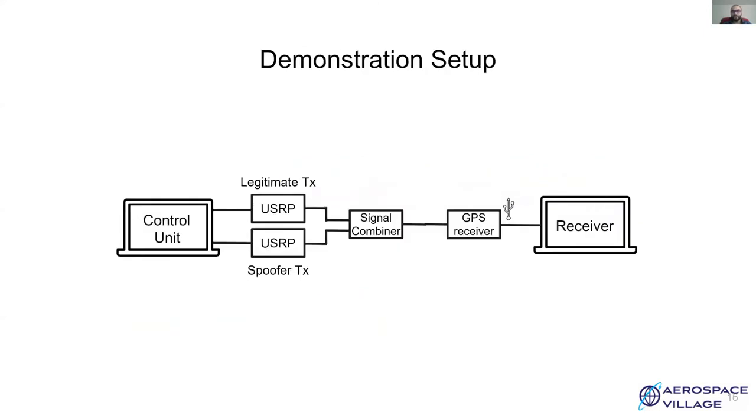The demonstration setup includes a control unit which runs the GPS baseband generator software. A USRP B210 is used to simulate legitimate and malicious satellites. This particular USRP supports simultaneous transmission on two channels. The spoofer has a power advantage of about 10 dB, achieved by setting appropriate RF gain on the spoofer transmission channel. The signals from these channels are combined using a signal combiner and are fed to a u-blox GPS receiver connected to a Raspberry Pi. Foxtrot GPS with OpenStreetMaps is used as mapping and navigation software on the Raspberry Pi.